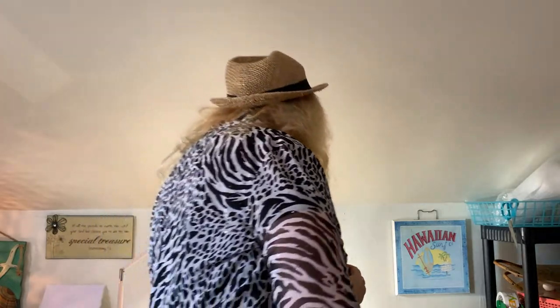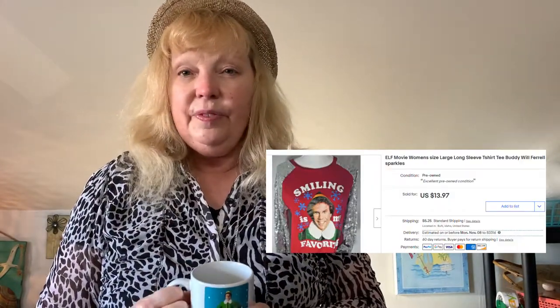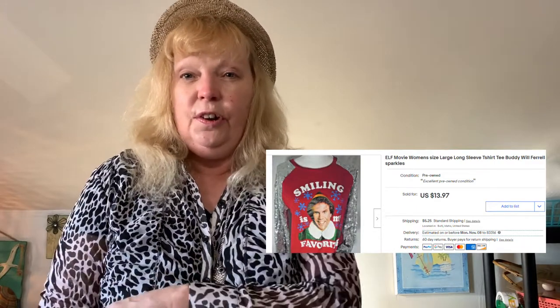I just sold a really pretty Elf women's top — kind of a t-shirt with three-quarter sleeves and sparkles on it, from the Elf movie — for $15 today. I couldn't find any more of these. I'd say $15-20 on something like this. It's Exact Designs, which is a good brand. Because people love Elf and it's near Christmas time, it's going to sell.